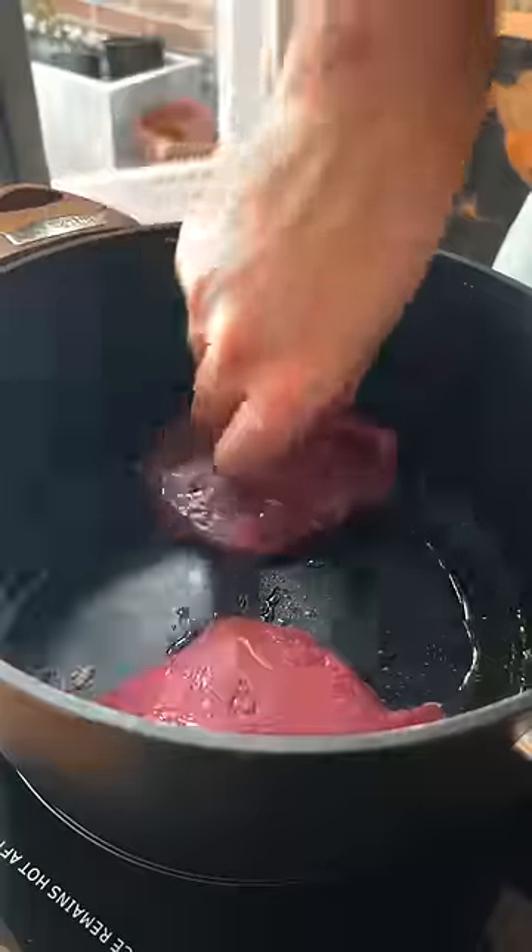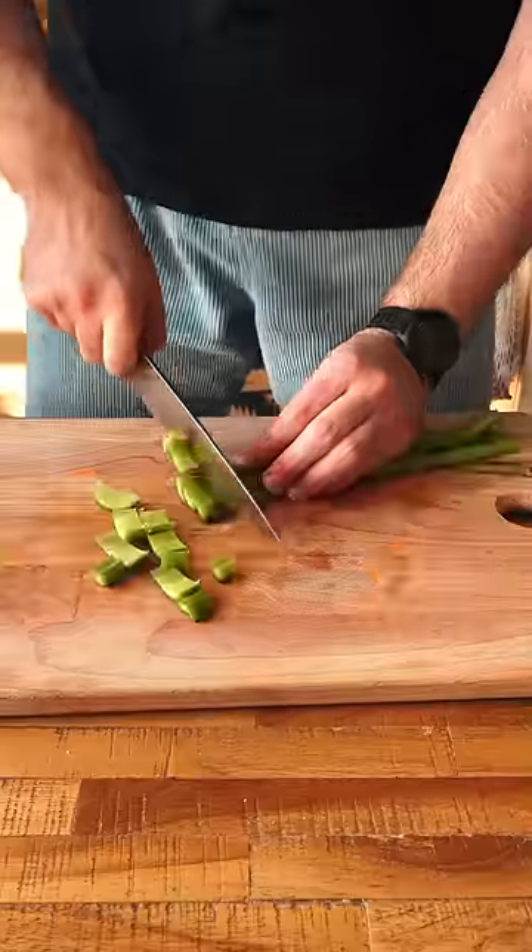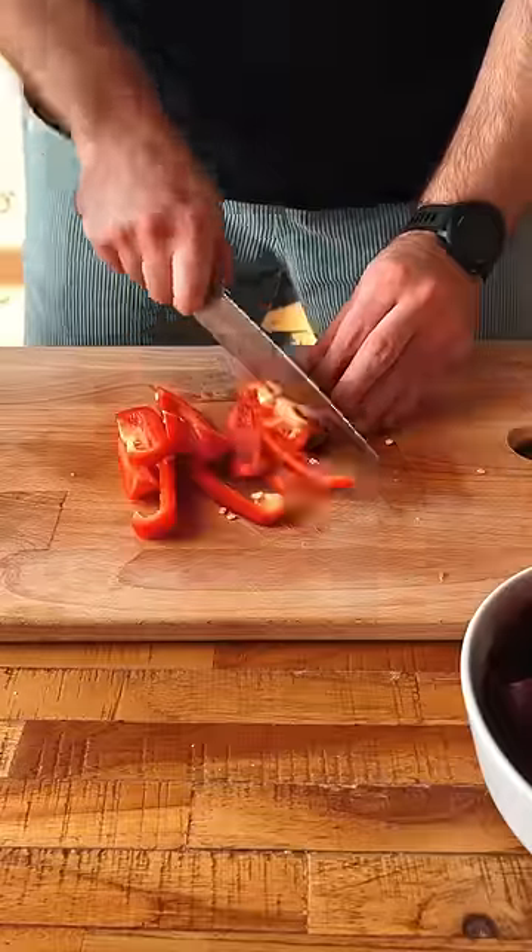We start by browning some meat — I'm using chicken and beef — and after that's done I add a lot of veggies: carrots, celery, onion, parsnip, bell pepper, and garlic.